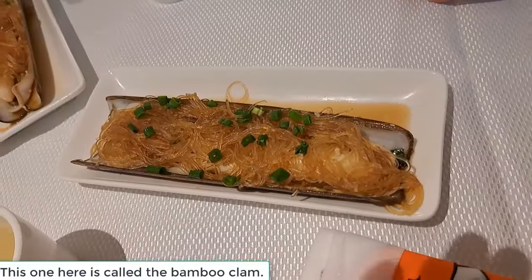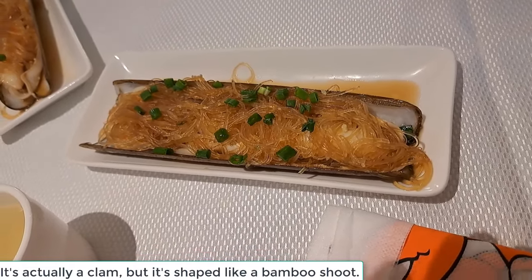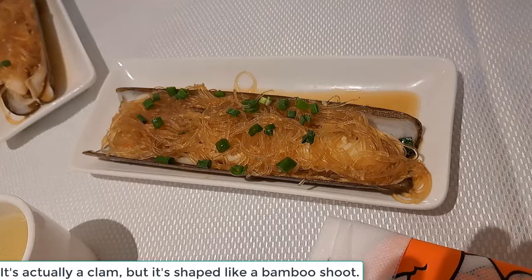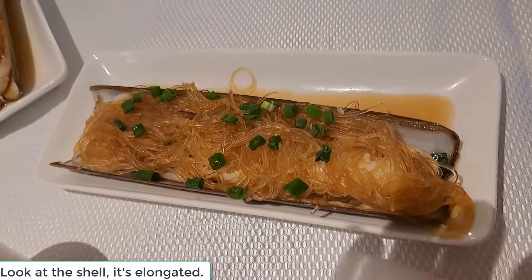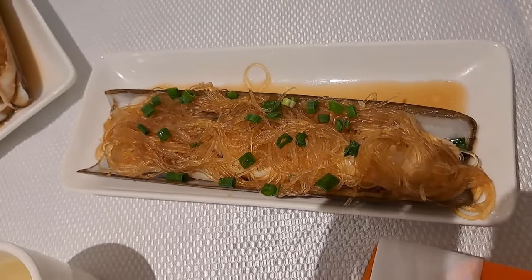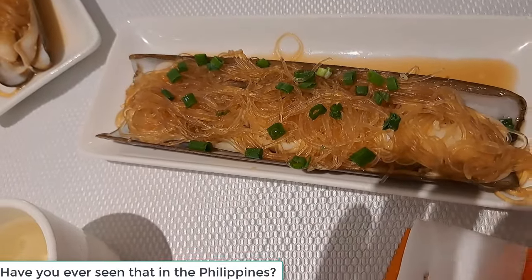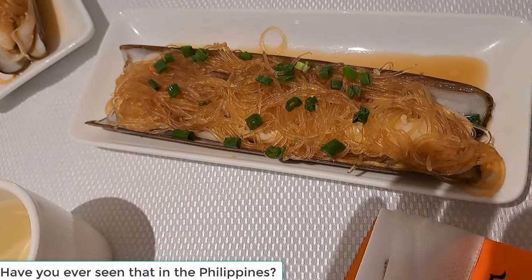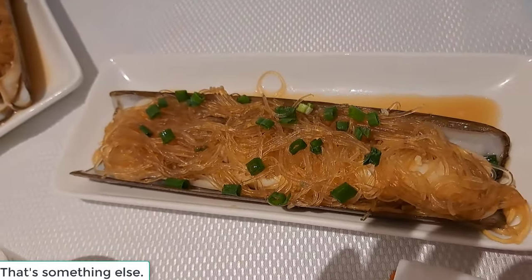One here is called the bamboo clam. It's actually a clam that is shaped like a bamboo shoot. Look at the shell — it's elongated. Something you've never had. I know, I've never seen them before. Have you ever seen them in the Philippines? That's something else.